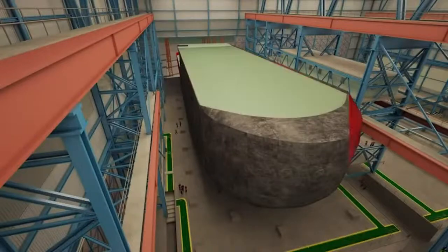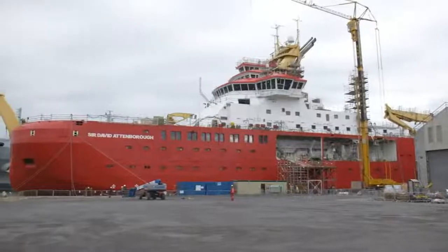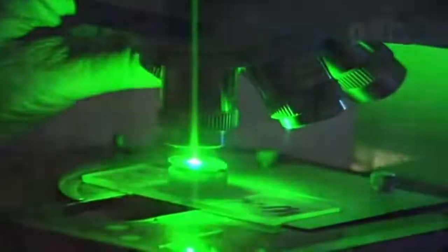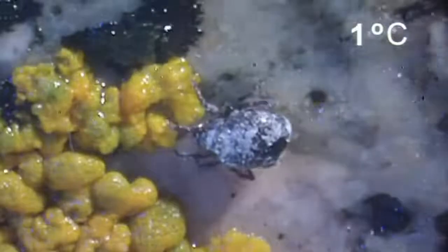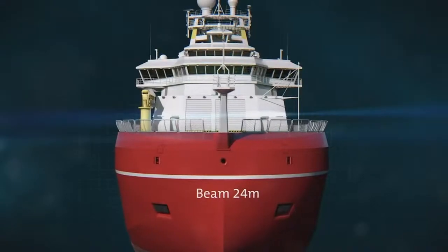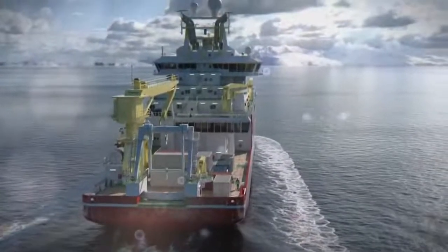Rolls-Royce worked closely with the scientific community to create its unique design. She's designed to break ice, and also designed to have a large oceanic range of around 19,000 miles. At 11 knots speed she has to be virtually silent for the research she does. The vessel is 128 metres in length, 24 metres beam, with a full load displacement of around 15,000 tonnes — a fairly sizeable ship.